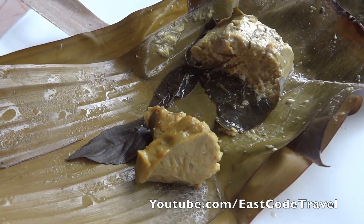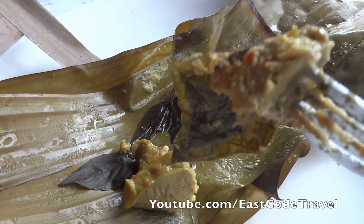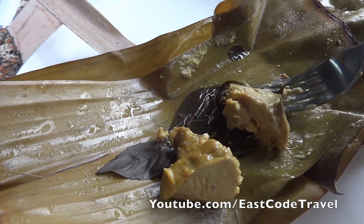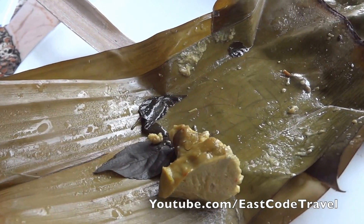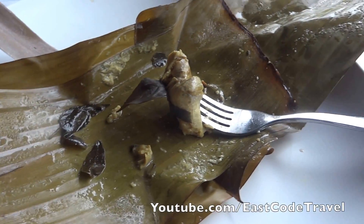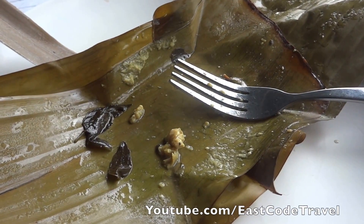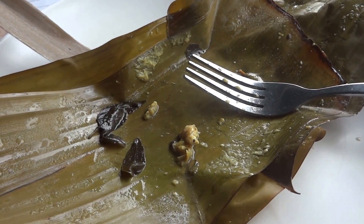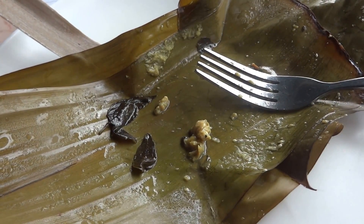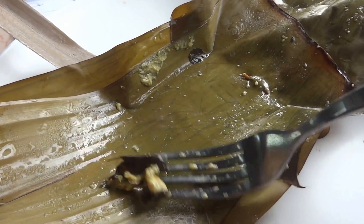This is like a spicy fish custard — so creamy. They add coconut milk. It's great with steamed rice. Thai people call this Hor Mok, similar to Amok in the Cambodian version. I'm not sure which one influenced the other — maybe they influenced each other. This is absolutely delicious.